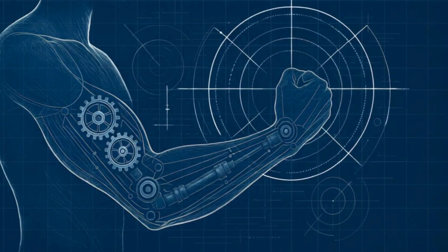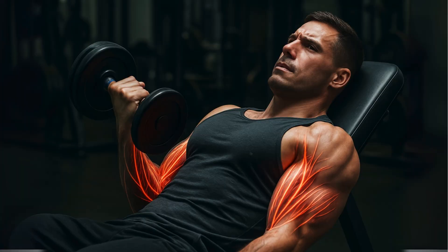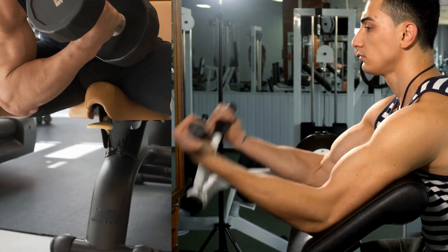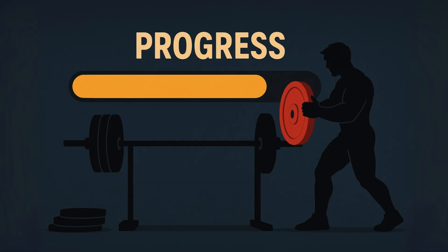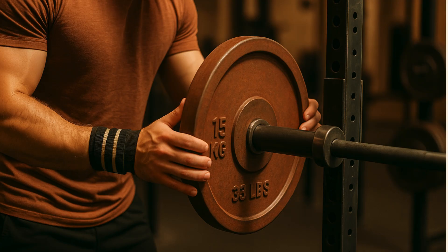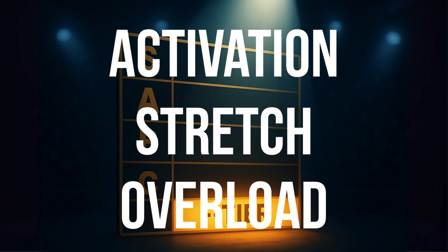Second, biomechanics for hypertrophy. This is where things get really interesting. We're looking at an exercise's tension profile — does it challenge your bicep when the muscle is fully stretched out? The latest research makes it clear that stretch-mediated hypertrophy is a huge driver of muscle growth. Any exercise that puts the bicep under tension at long muscle lengths gets a massive thumbs up. Third, potential for progressive overload. To grow, you have to keep challenging your muscles by adding more weight or more reps over time. An exercise is only as good as your ability to progress with it safely.